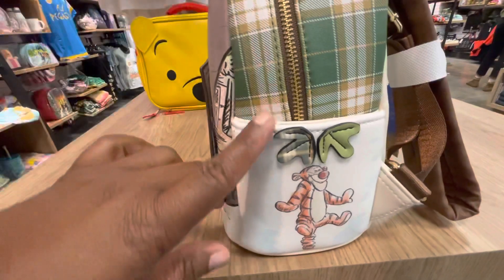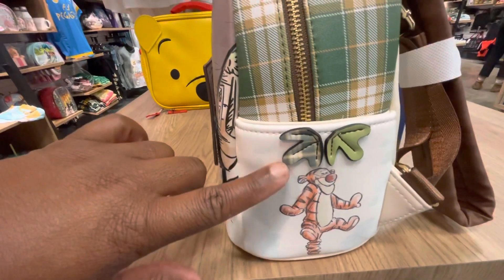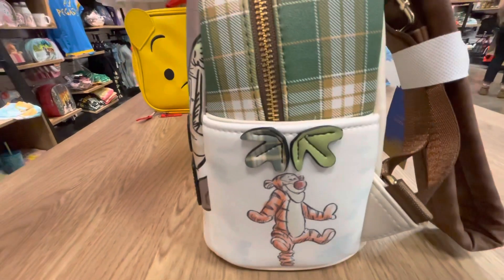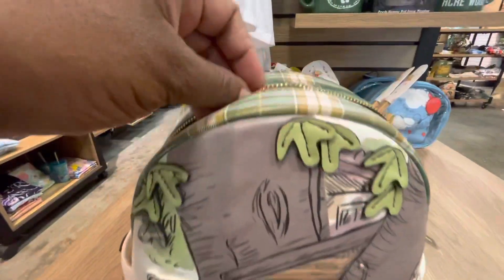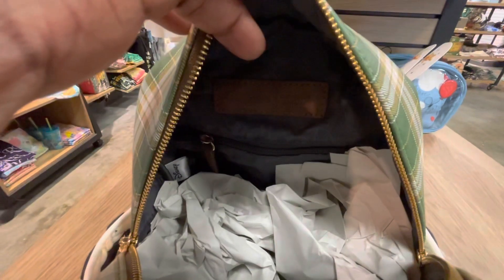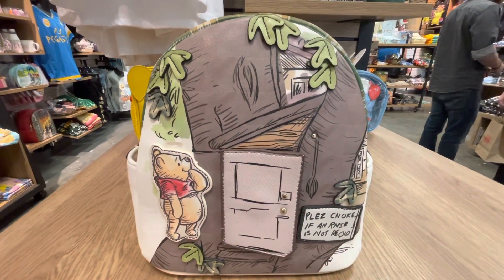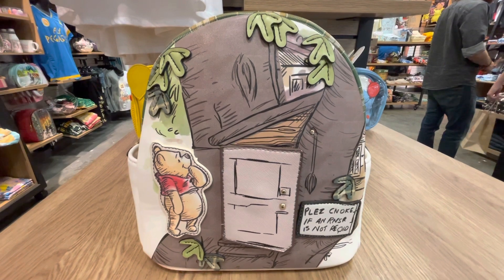As we turn it to the other pocket, there is Tigger! I am loving how she has put all of the Winnie the Pooh friends on this bag. Let's look inside — as always in Danielle Nicole bags you will find a black or dark gray color interior. She has an inner zipper pocket on one side and she usually always has two extra pockets on the opposite side. I love how she gives us so much storage inside. This is the Danielle Nicole Disney Winnie the Pooh Owl's House figural mini backpack and it is a Box Lunch exclusive.